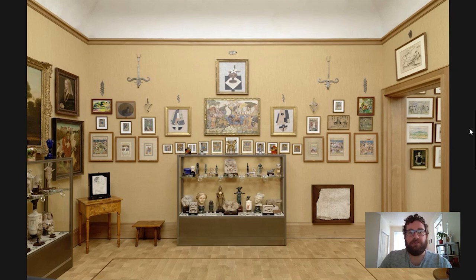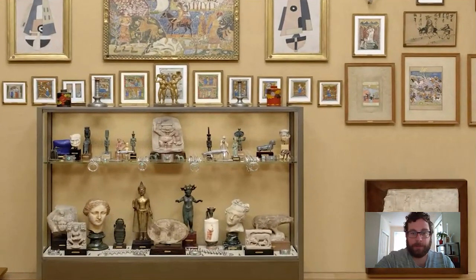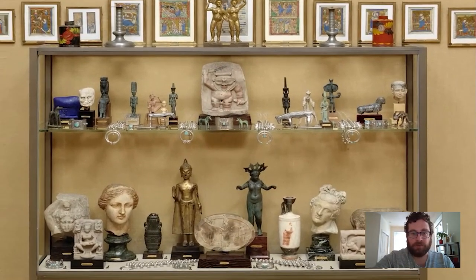Hi everyone and welcome to Barnes Takeout, your daily serving of art. My name is Carl Walsh. I'm a postdoctoral fellow in the Department of Research, Interpretation and Education here at the Barnes. Today we're going to go up to room 16, which is a room we've been looking at a lot recently for our takeouts. We're going to have a look at a small Navajo necklace in this cabinet here, which features a lot of different objects from around the world and from different cultures — many of them sacred, votive, or magically protective pieces of art from various cultures and periods.